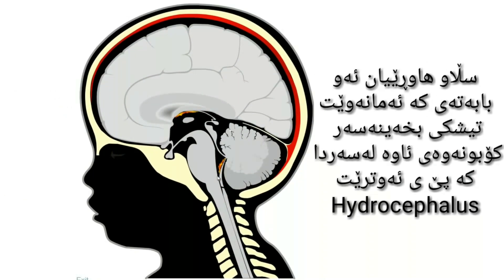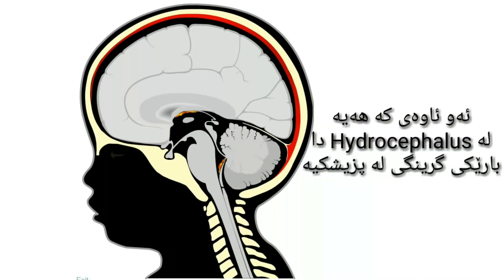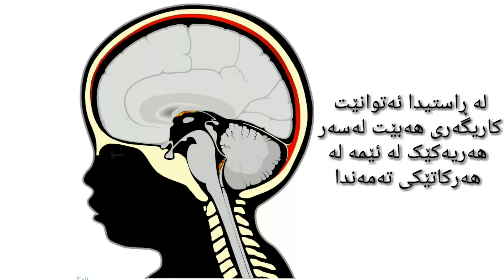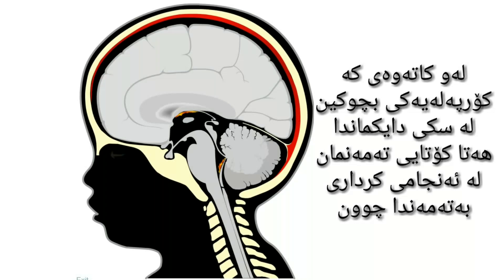Hello my friends, the topic we are going to focus on here is Hydrocephalus, literally water in head. Hydrocephalus is a very important medical condition that can affect any one of us at virtually any time in life, since when we are still a tiny fetus inside the uterus until late in our lives as a consequence of the process of aging.